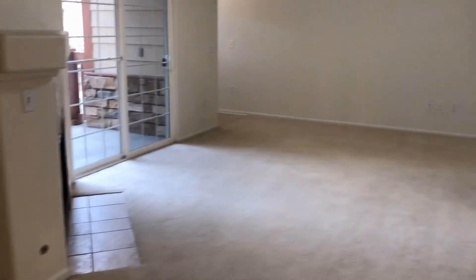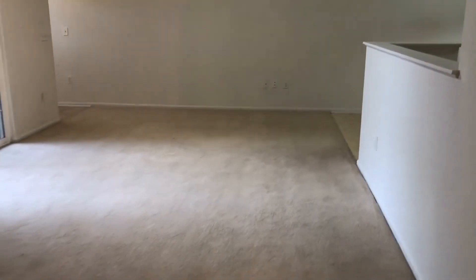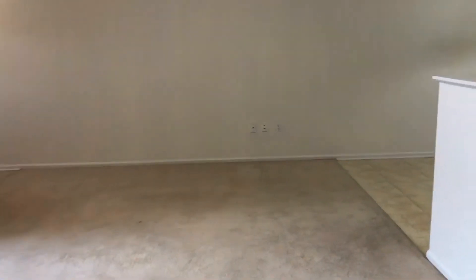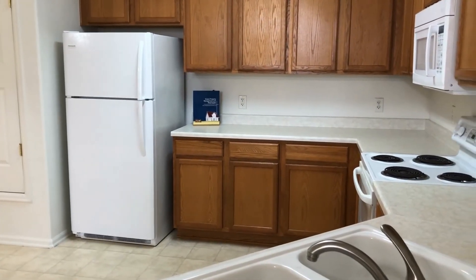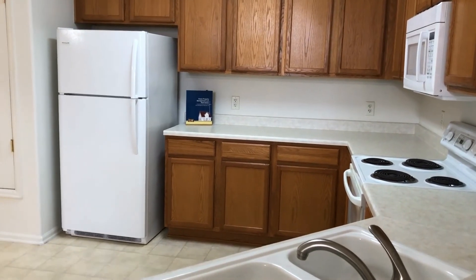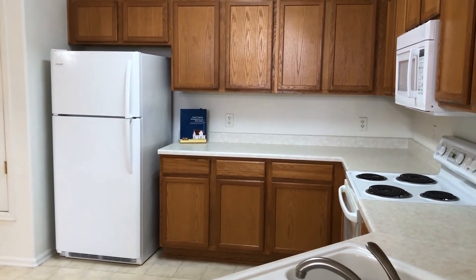We are back into our great room area again, which gives you a good feel of how big this unit really is. If you're interested in viewing this property, please contact us at rentgrace.com or call 303-255-1990. Thank you for visiting.